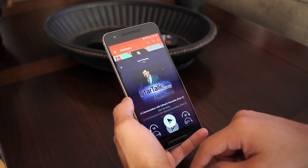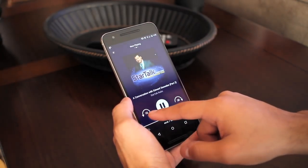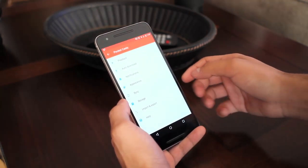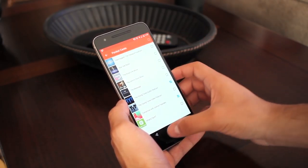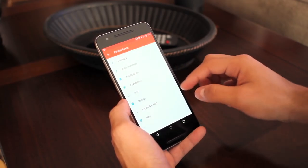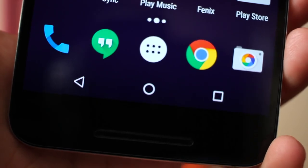Lastly there's Pocket Casts, which is a really beautiful podcast app. It features Material Design and some awesome settings. I especially like the auto-download feature to download new episodes of selected podcasts when on a Wi-Fi connection, and the option to be notified of a new episode. It's a great podcast app that I can't recommend enough for anyone looking for a great podcast experience.